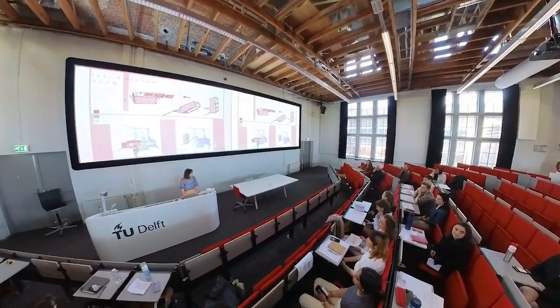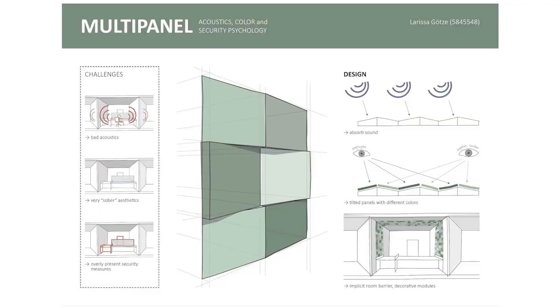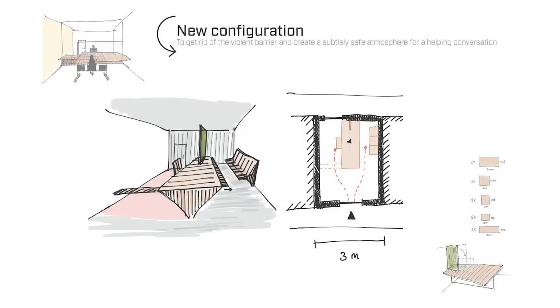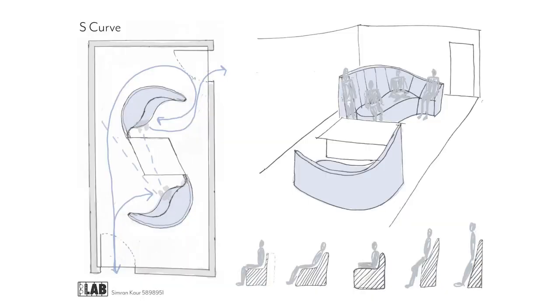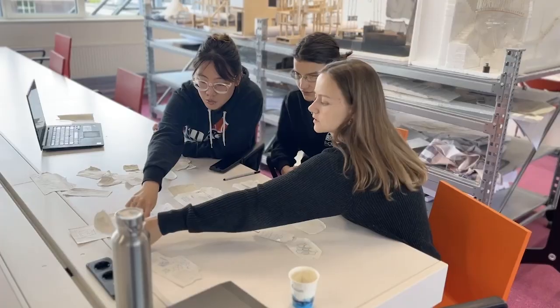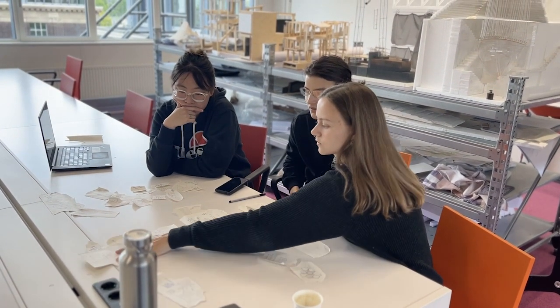That was the elevator pitch. Now the students are sitting together discussing which ideas to pick and continue with. Groups are formed and they're developing the best ideas forward.